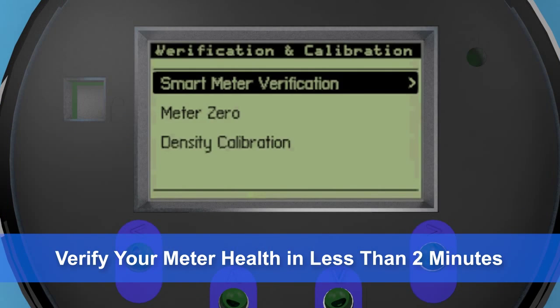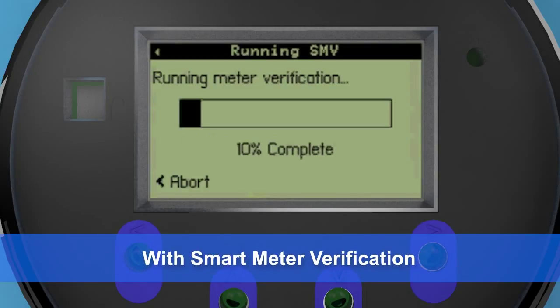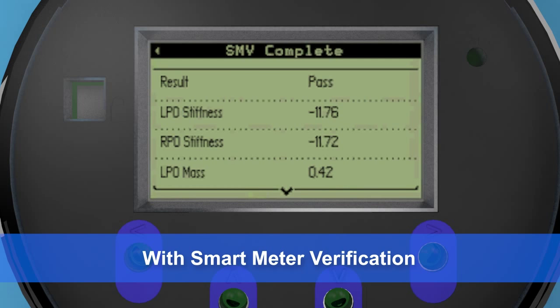You can also check the health of your meter without interrupting your process using our patented online diagnostic tool, Smart Meter Verification, or SMV.